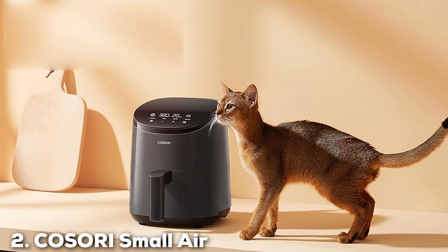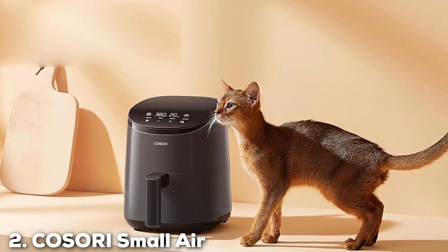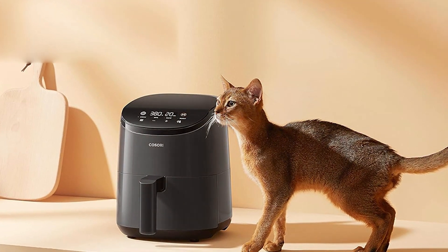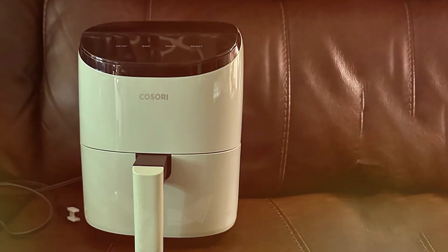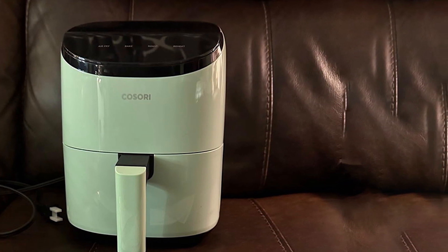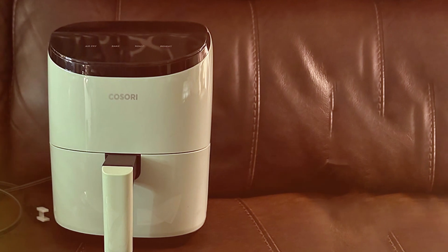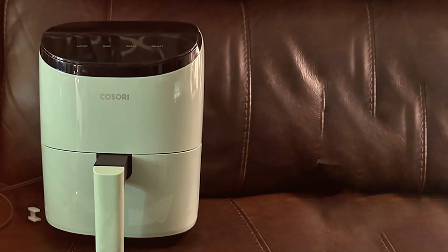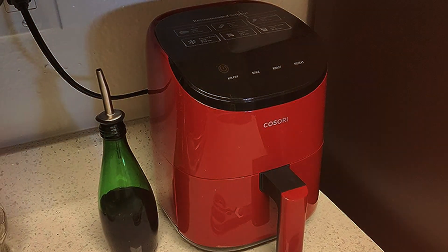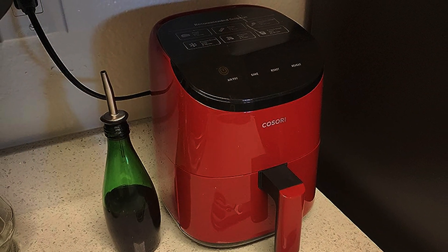Moving on, we have the Kusori Small Air Fryer Oven, a compact powerhouse that packs a punch in flavor and convenience. This 2.1-quart Air Fryer Oven is perfect for small kitchens or for anyone looking to cook healthier meals without compromising on taste. The Kusori Air Fryer Oven uses rapid air circulation technology to evenly cook your favorite dishes using 85% less oil than traditional frying methods.